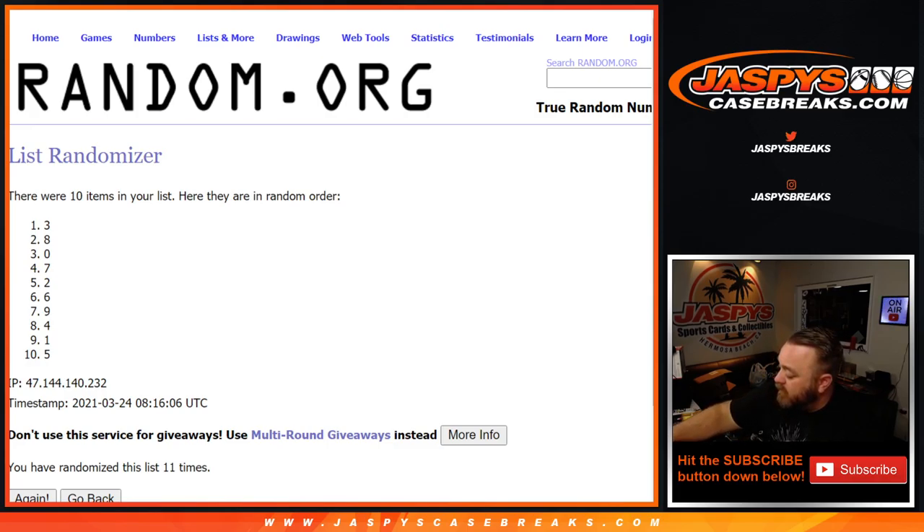And for the eight-team random number block — the Dolphins, Packers, Vikings, Raiders, Broncos, Lions, Washington Football Team, and the Jaguars — it's Jernigan Dixon with spot three.